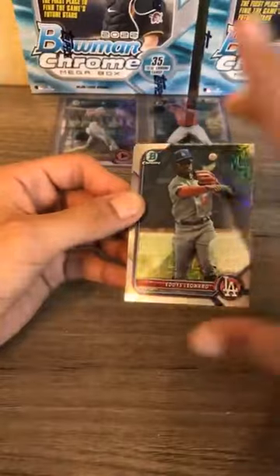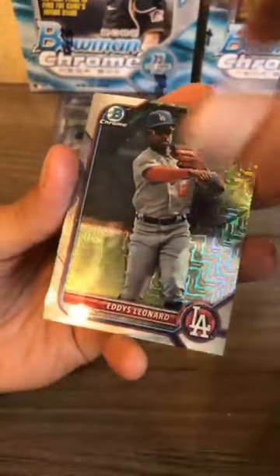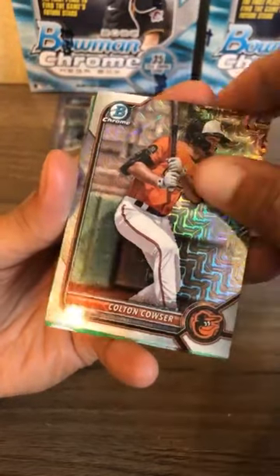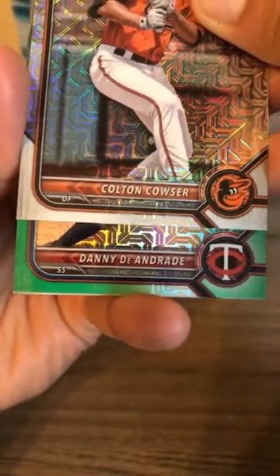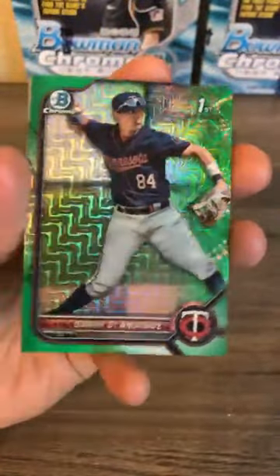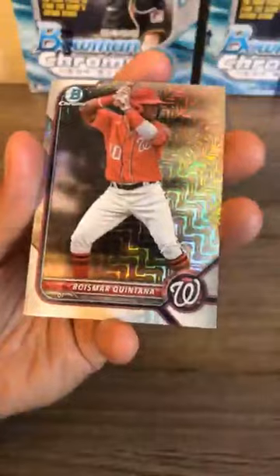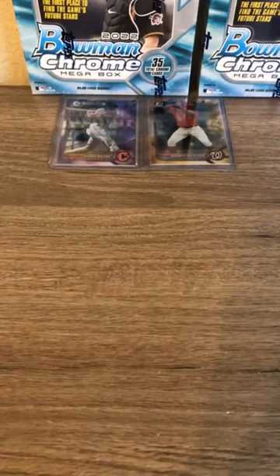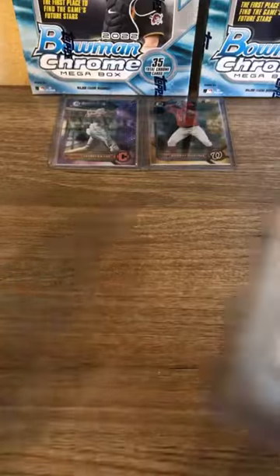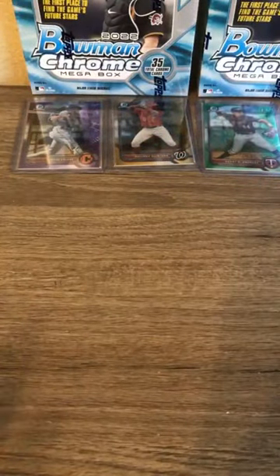One numbered card from the first two boxes so far. Eddie Stinnett — and we do have a numbered card, going to be a green numbered out of 99. Eddie Stinnett Dodgers, Cowser Baltimore Orioles, and the numbered card is for the Minnesota Twins — Danny DeAndre first bowman mojo. Three mega boxes, three numbered cards. Quintana and Jay Allen for the Reds. Danny DeAndre numbered 86 out of 99. We have a purple, a gold, and a green — making a rainbow!